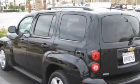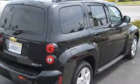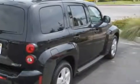Its top features include satellite radio, a low tire pressure indicator, traction control and stability control systems, and this vehicle has fewer than 9,000 miles on the odometer. Stop by today and test drive this vehicle for yourself.